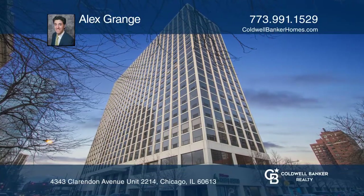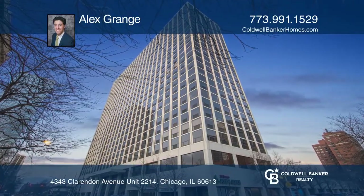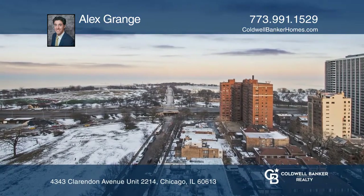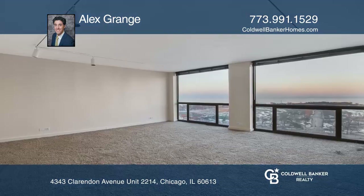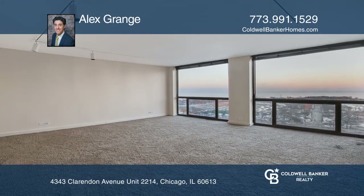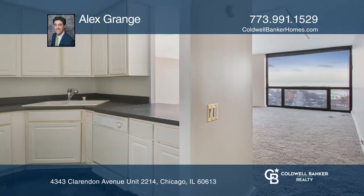Start or grow your portfolio with three spacious units plus two parking spots in a very investor-friendly building — units 2214, 1510, and 715. Tons of amenities to attract tenants and great views.